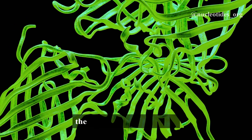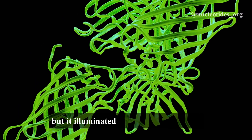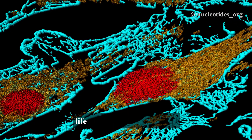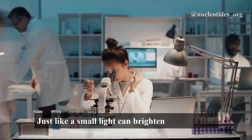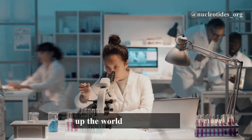In conclusion, the discovery of GFP didn't just illuminate jellyfish, but it illuminated the paths of discovery, revolutionizing our understanding of life at the microscopic level. Just like a small light can brighten a dark room, this glowing protein has truly lit up the world of cell biology.